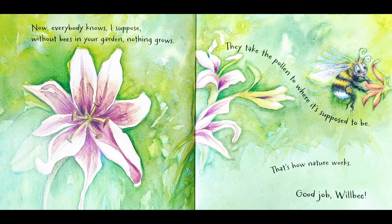This page has a big yellow and purplish flower and some smaller ones of the same type. We see Will Be way off to the right-hand side getting some nectar from an orange flower. It says: 'Now everybody knows, I suppose, without bees in your garden nothing grows. They take the pollen to where it's supposed to be — that's how nature works. Good job, Will Be!'